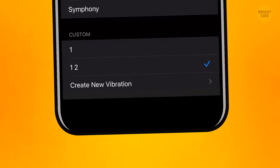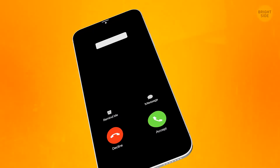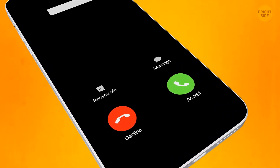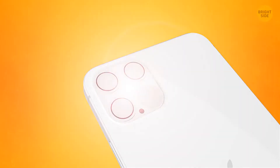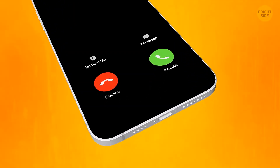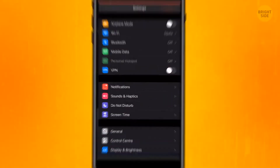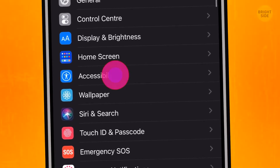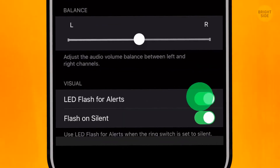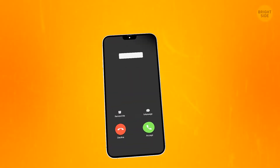If customized vibration isn't enough and you still miss your granny's calls, try to customize the flash. Turn it on as an extra notification for incoming calls. Go to General settings, choose the Accessibility section, and head to Hearing. Turn on the LED flash for alerts — you're never going to miss that call again.